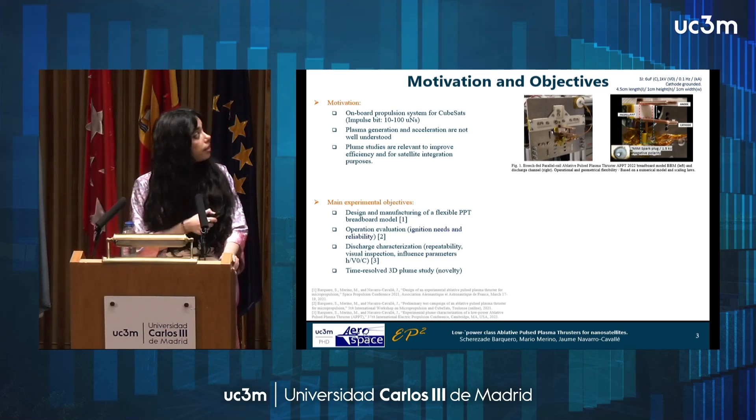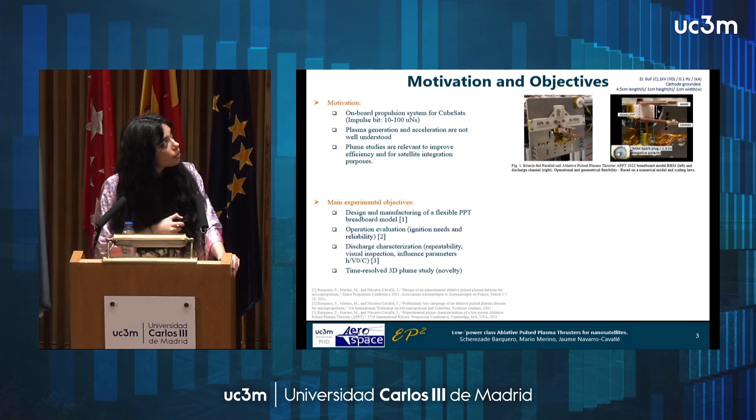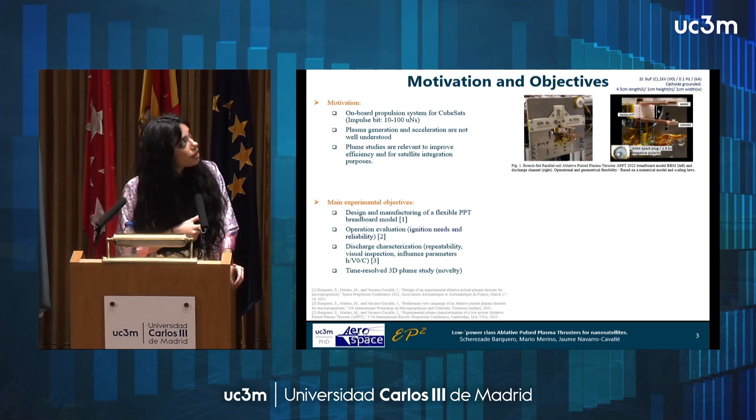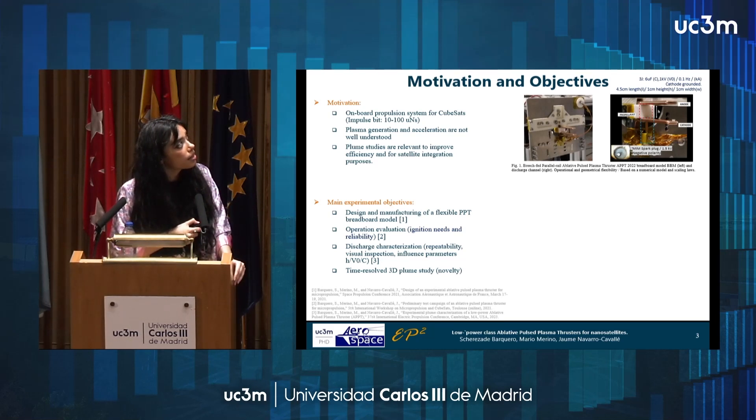I'm going to present the working principle using pictures of one of the BERTBOAR models. With the configuration we chose, we have two biased electrodes that extend defining the discharge channel, and they are separated by a dielectric piece — this is the propellant — and they are connected to an energy storage unit. At the proper electric field condition, we trigger the collapse of the impedance of the surface of the propellant and trigger the flashover. So extreme currents will develop.